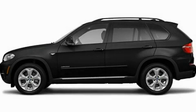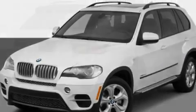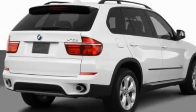This is a 2011 BMW X5, a great fit and finish. It features a 3.0-liter, six-cylinder engine and an automatic transmission.